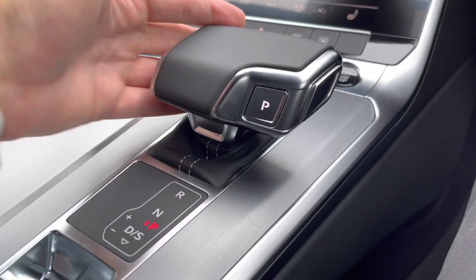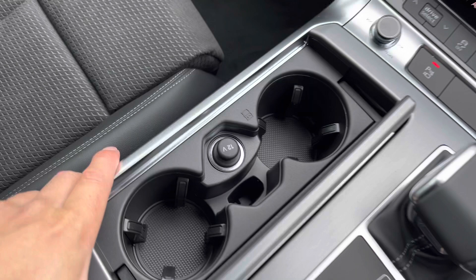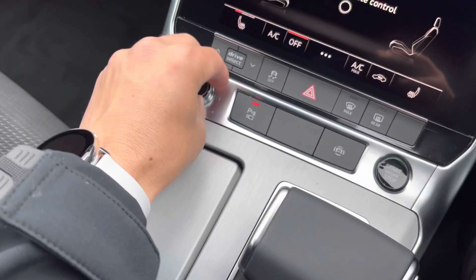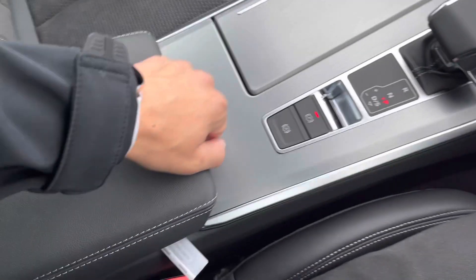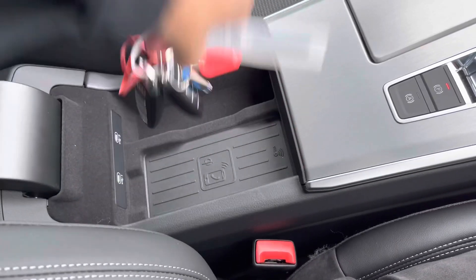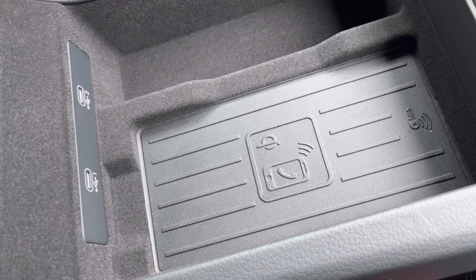This car is automatic and there is an electric parking brake. Just under here we have two cup holders plus a 12-volt plug socket and the main volume control. Finally, we do have the Audi phone box — you put your phone on there, it will charge it wirelessly and also give it a strong signal boost.